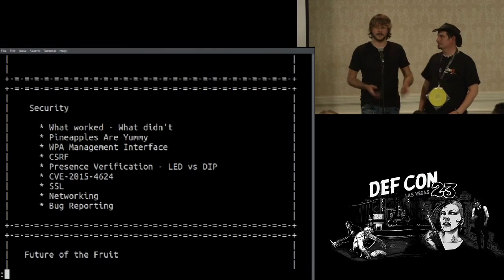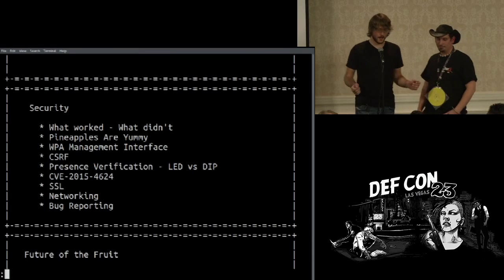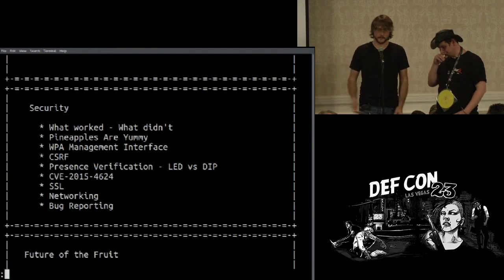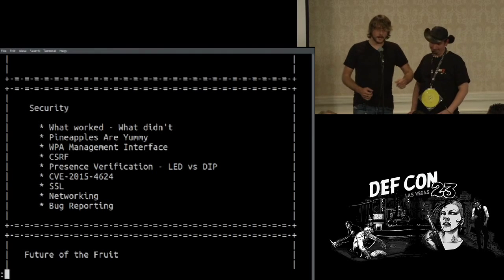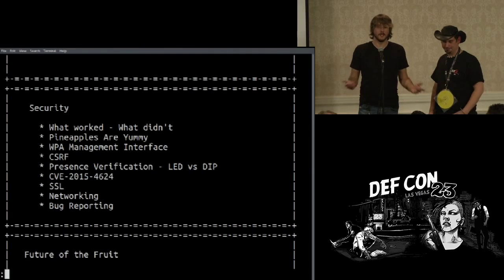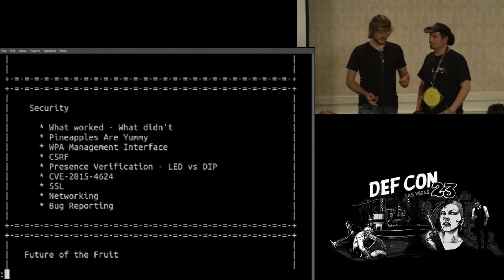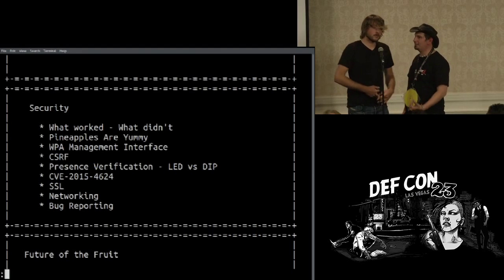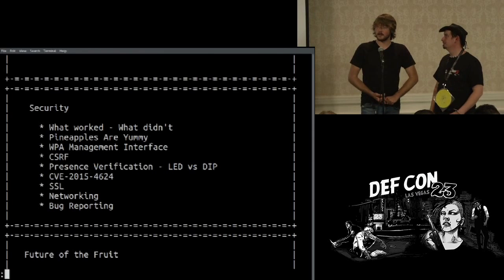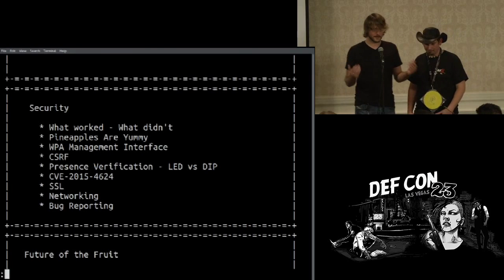On the Mark V, one of the first things we did to secure the tester from potential attacks was implement a WPA2 management interface. This means your packets can't just be sniffed — you can't get your session ID out of the air, which previously made it really easy to compromise the pineapple. That WPA2 management interface is forced as the default on initial setup. We also now protect against cross-site request forgery, which is something we just didn't do before — the scenario of being on a test and visiting a website targeting pineapples is something we hadn't considered.